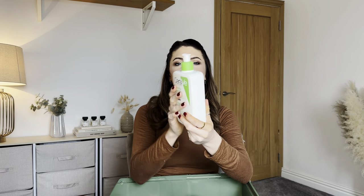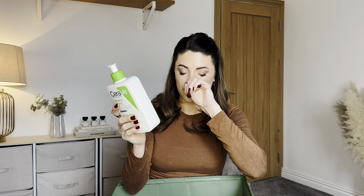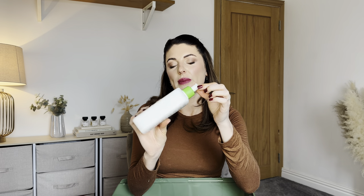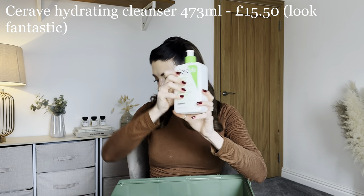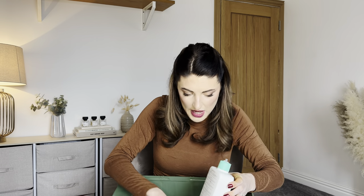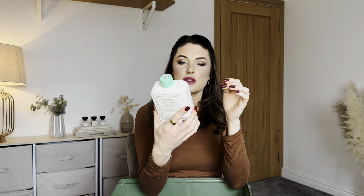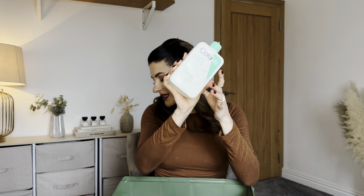There are also some larger CeraVe cleansers — one is damaged and cracked across the top, which is a shame. The others are 473ml hydrating cleansers and a 473ml foaming cleanser for normal to oily skin, though the pumps are missing on these. I think I'll keep the larger foaming cleanser for myself and sell the smaller version.